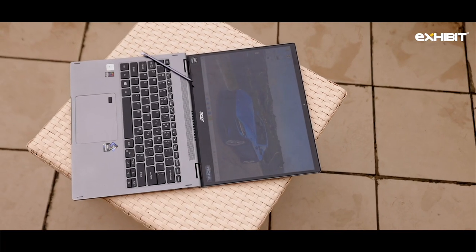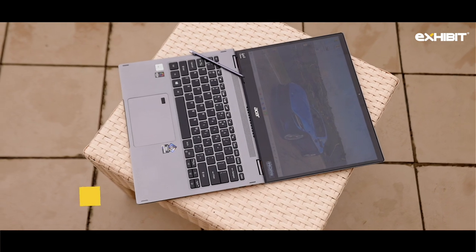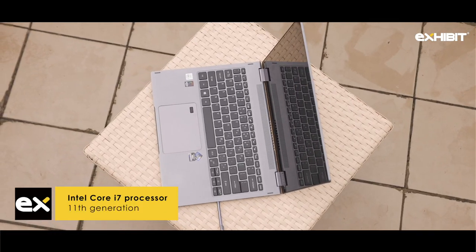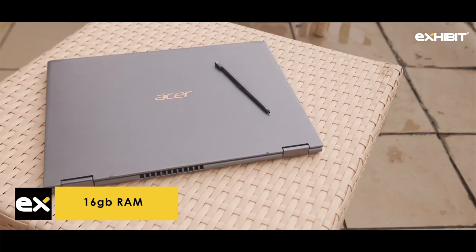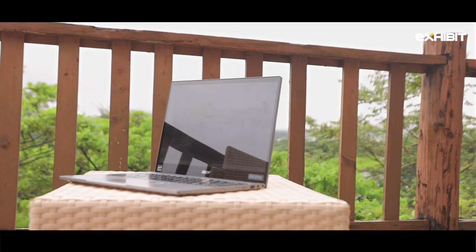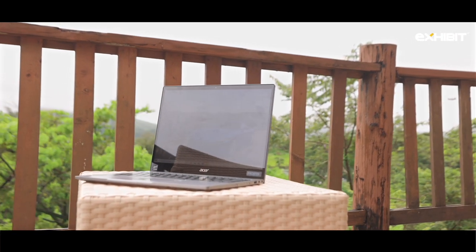Just like the specs of the Spin 5 — ultra-fast 512GB SSD storage, 11th generation Intel Core i7 processor, and 16GB of RAM along with this laptop which offers incredible battery backup. This is a beast.